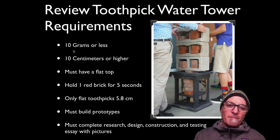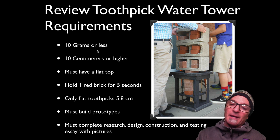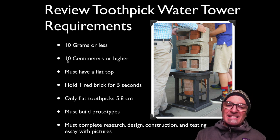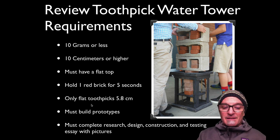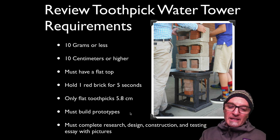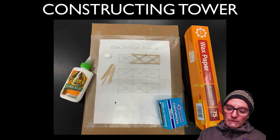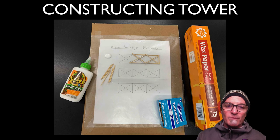In review: your water tower cannot weigh more than 10 grams — it can be less, but not more. It has to be 10 centimeters or higher. It must have a flat top. It must hold one red brick for five seconds. Only use flat toothpicks that are 5.8 centimeters. You must build at least two prototypes. You can alter the toothpicks — you can cut them, soak them, and shape them. You must also complete the research, design, construction, and testing essay with pictures.